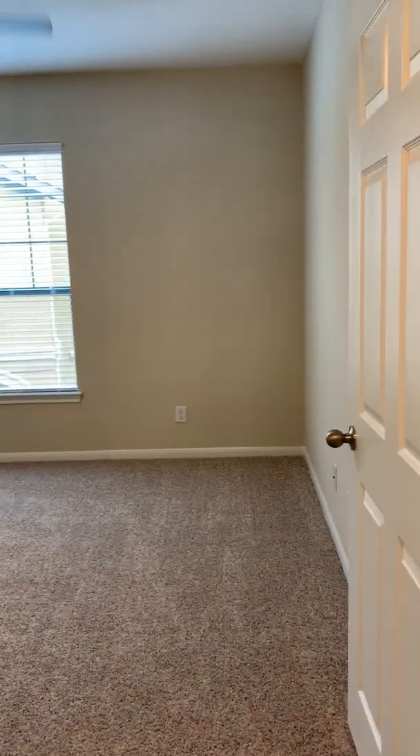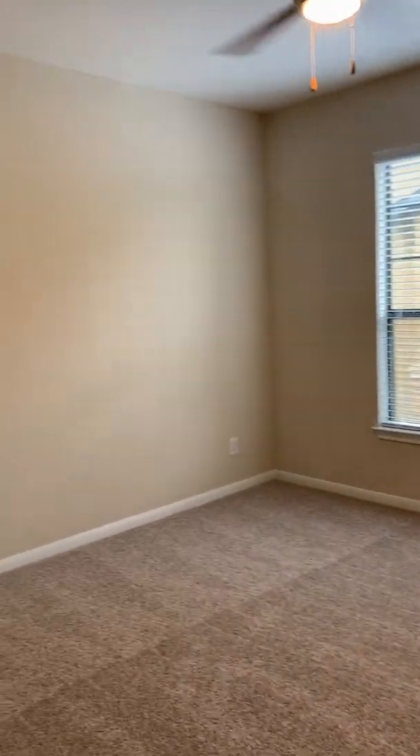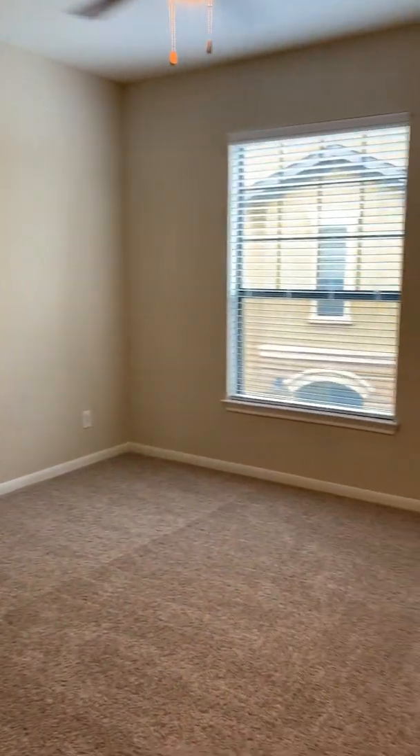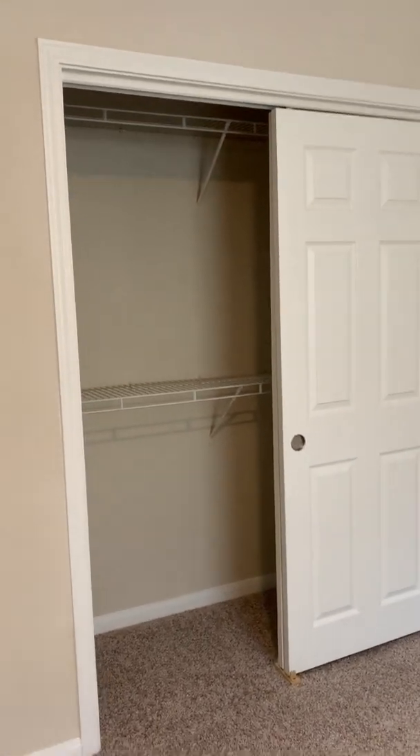And into your second bedroom — again, a very nice-sized bedroom, large enough for a queen and two nightstands, or a king and one nightstand, and a nice-sized closet.